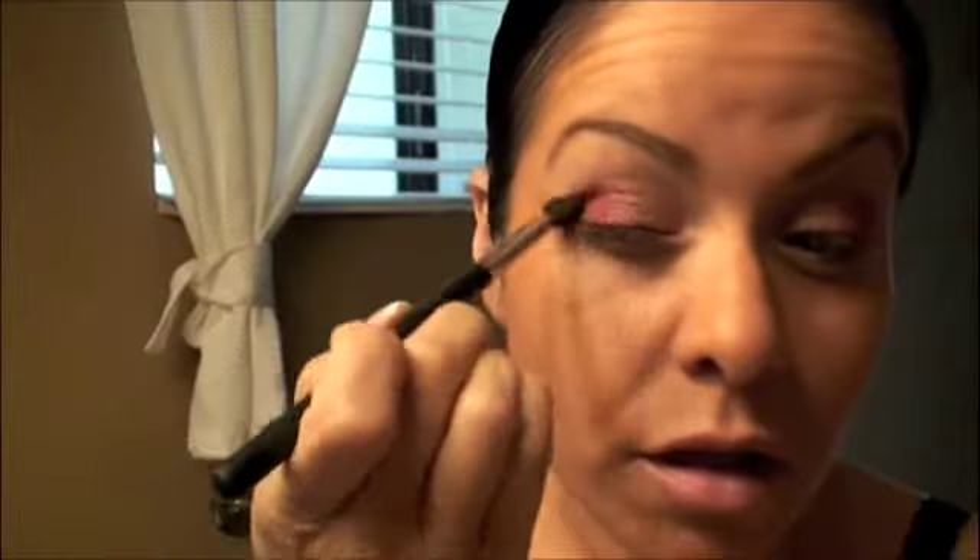So now I'm going to blend. I'm actually going to wear this all day today, so I'm not going to put in a highlighter or anything because I think that's just a little bit too much for all day. This is definitely an everyday pink that you can wear.